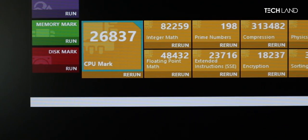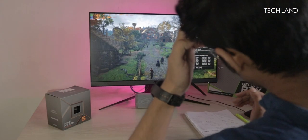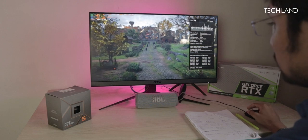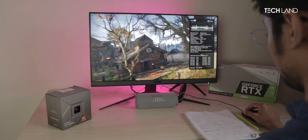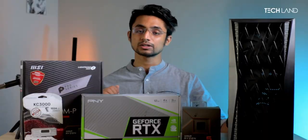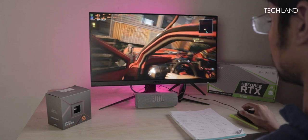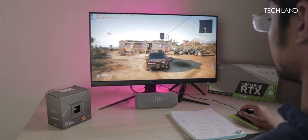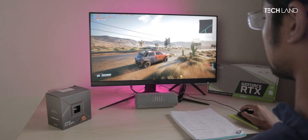Moving to gaming benchmarks — in Assassin's Creed Valhalla with ultra-high and very high settings at 1080p with 16GB 6000MHz RAM, we achieved an average of 83 FPS with good 1% lows. In Cyberpunk 2077 with ray tracing on ultra PC settings and DLSS set to auto, we achieved around 60 FPS with good 1% lows — which is very good performance for this build.